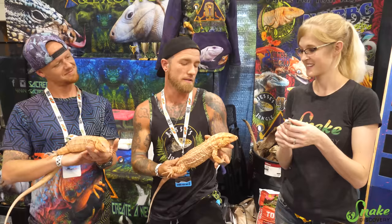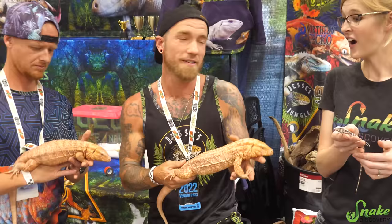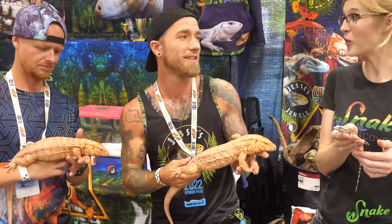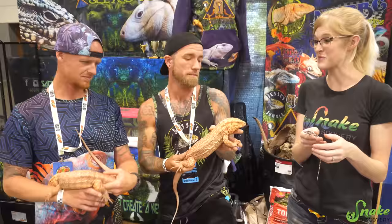Another cool thing about these albino reds is that there's an exanthic gene, or an anery gene, that actually produces a pure red, and we're going to be mixing these with those and creating a snow tegu — an all-white tegu with black eyes. Are those already produced? The hybrids are a thing. That's going to be really nice — an all-white tegu. Very cool.